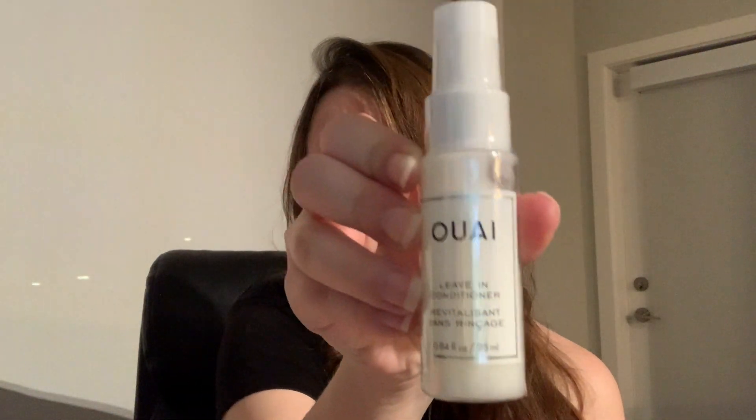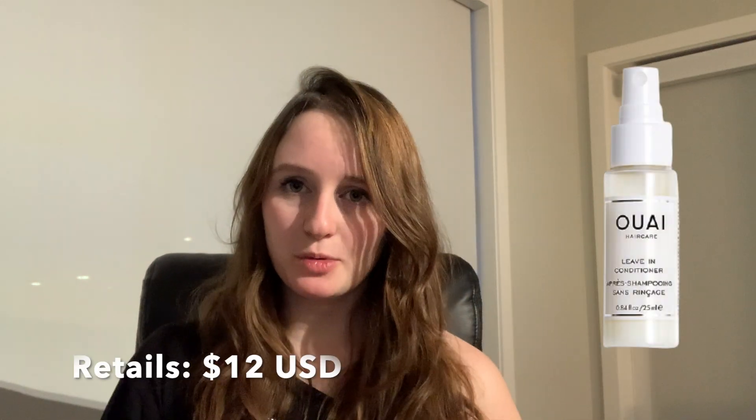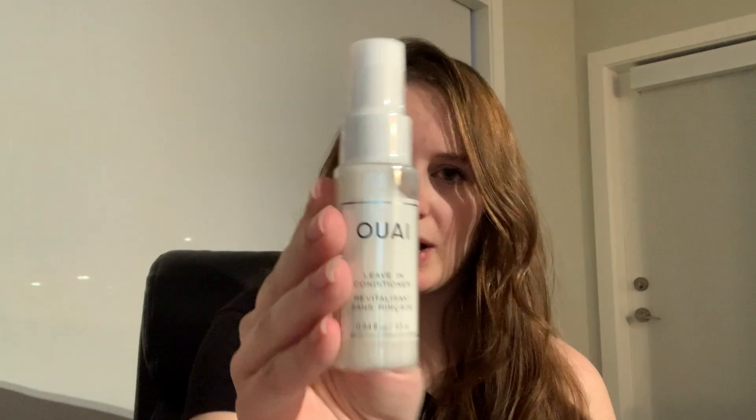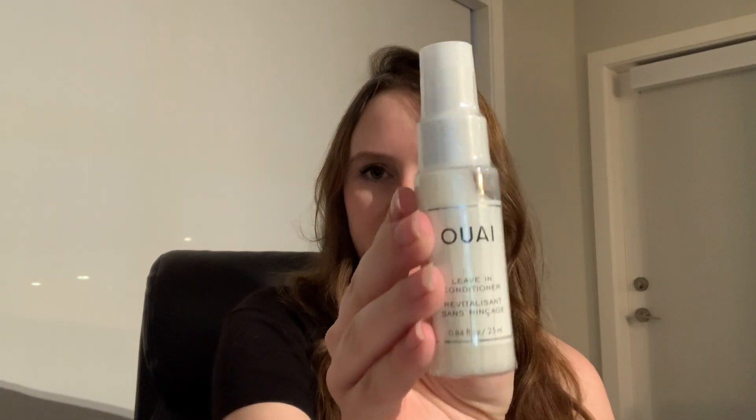The product that I chose for this month is a leave-in conditioner by a brand I'm not sure how to pronounce. I've had this product before in a FabFitFun box — I absolutely love the way it made my hair smell and how it calmed down the frizziness, which is why I selected it this month.